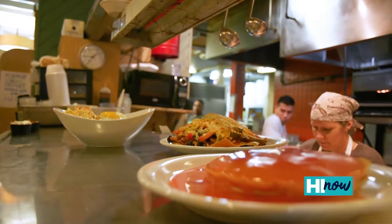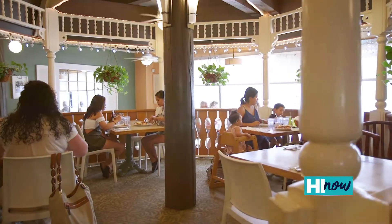From the beginning, we always wanted comfort food and homestyle cooking, so pretty much everything is made in-house. We started off with breakfast, lunch, and dinner.